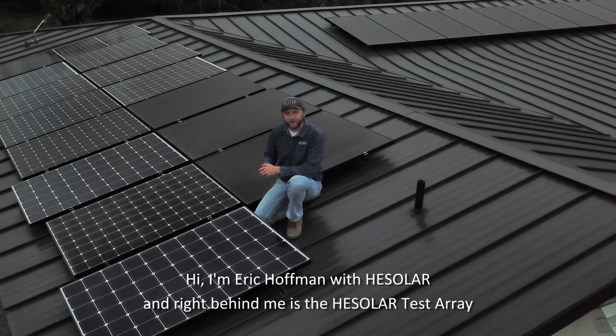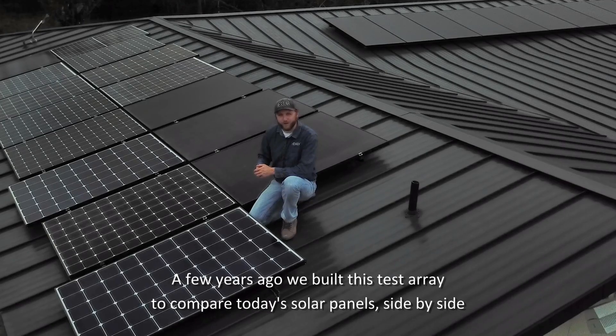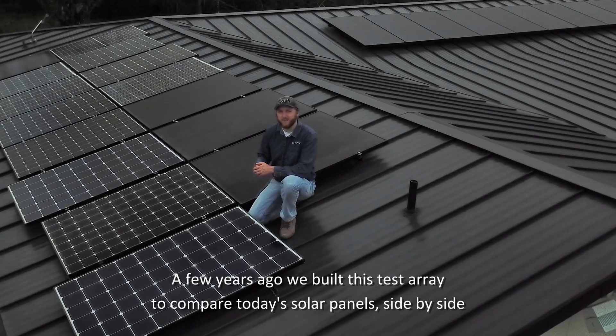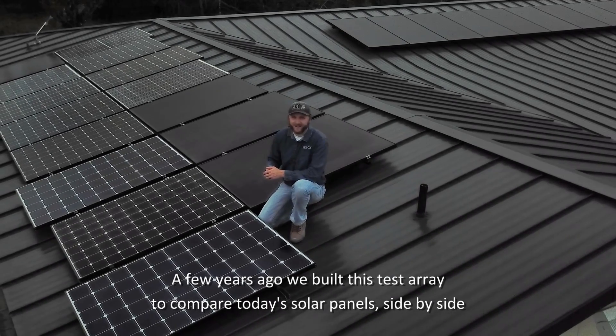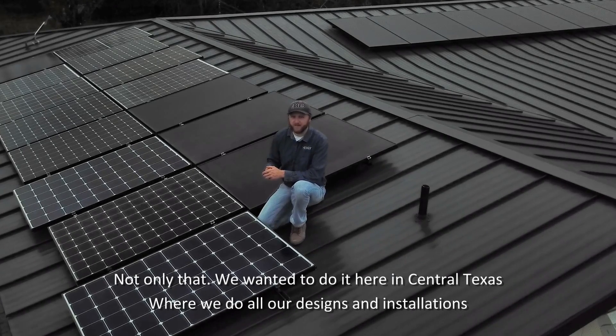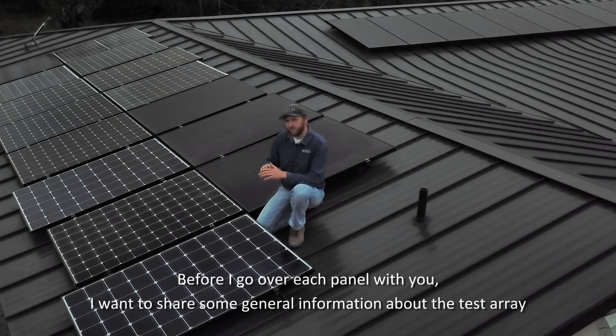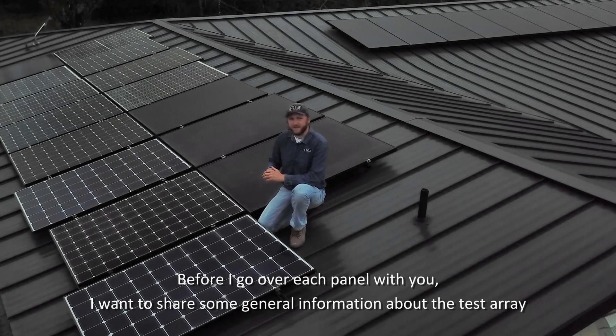Hi, I'm Eric Hoffman with HE Solar, and right behind me is the HE Solar Test Array. A few years ago, we built this test array to compare today's top solar panels side-by-side. We want to do it here in Central Texas, where we do all of our designs and installations. Before I go over each panel with you, I want to share some general information about the test array.